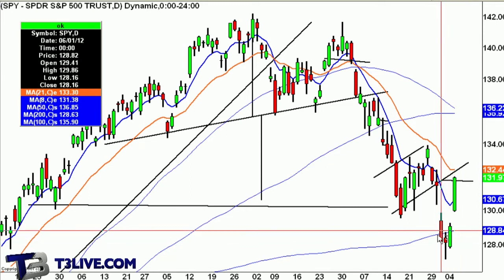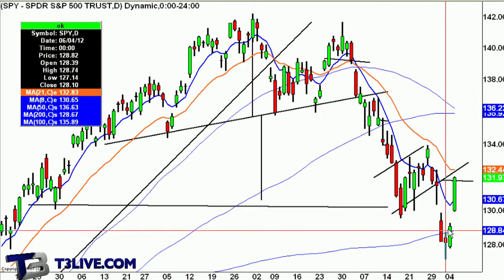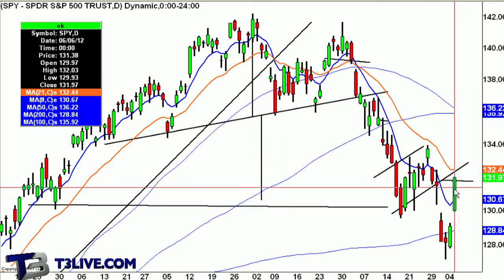It traded above the prior high of 128.74, closed strong — spot to cover, spot to go a little bit long. And then today was a big day.